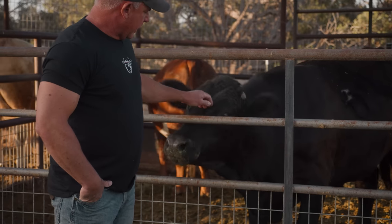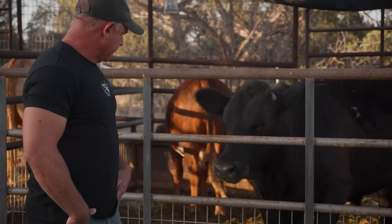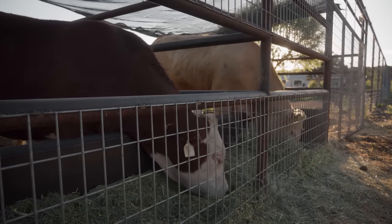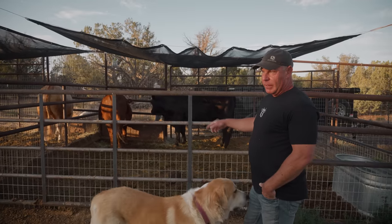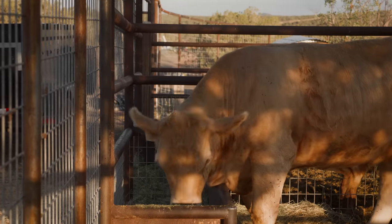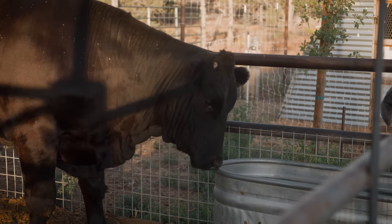These steers are being finished out for customers that wanted their beef finished on grain, so we're using a milled feed especially designed just for our needs. These stalls get cleaned out — this is where the manure comes from to put with the wood chips to make all the compost for the veggies and garden. The grain-finished beef is always going to be easier to cook, a little bit more forgiving, and it's the one that customers keep coming back to buy.